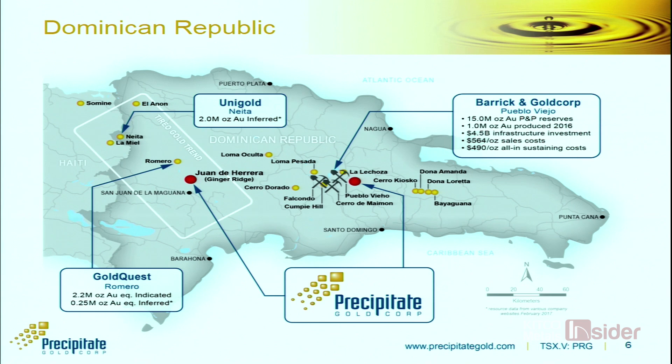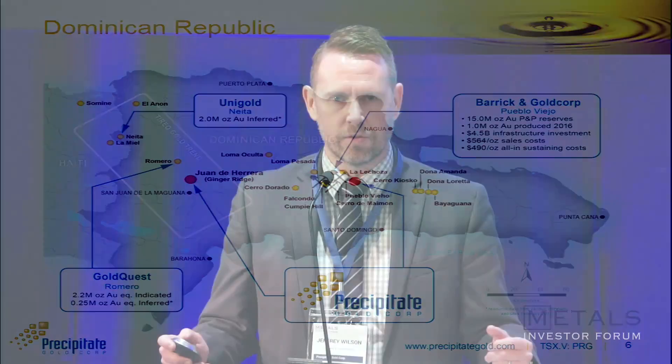This region in the western part of the country — where we're located along with Gold Quest, Unigold, and some companies operating on the other side of the border in Haiti — is a relatively new and underexplored belt. About 5 million ounces have been discovered here in the last 10 years, yet a company like ourselves could go in there in 2012 and pick up 20,000 hectares of ground that hadn't seen so much as a grab sample. It's prolific but still relatively underexplored — that's why we're there.